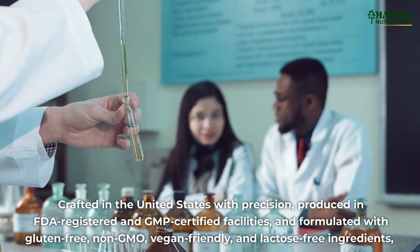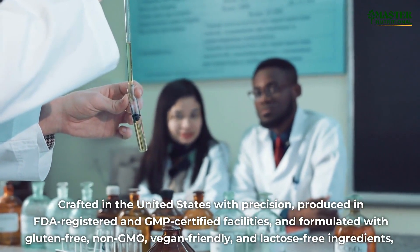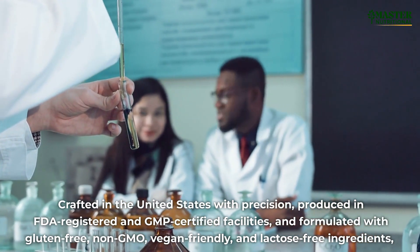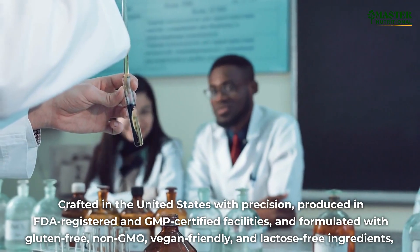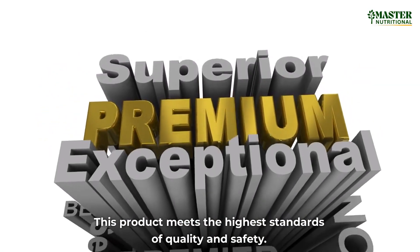Crafted in the United States with precision, produced in FDA-registered and GMP-certified facilities, and formulated with gluten-free, non-GMO, vegan-friendly, and lactose-free ingredients. This product meets the highest standards of quality and safety.